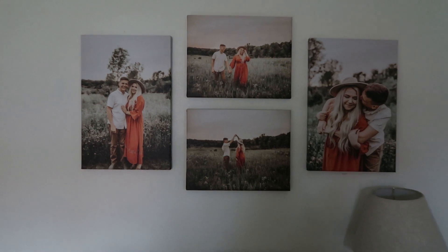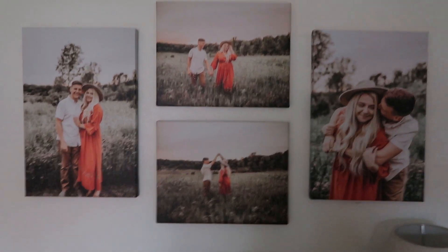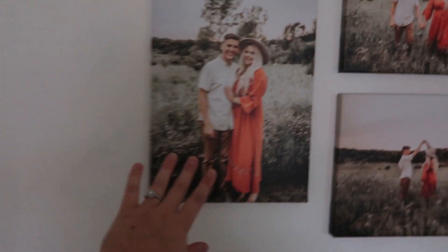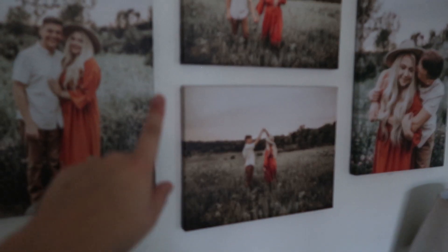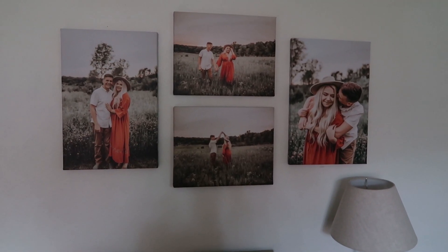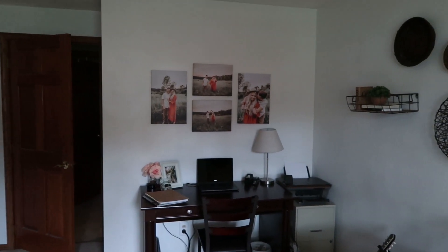Above my desk is my canvas wall — updated photos from our engagement pictures. I get a ton of questions about these. They're from easycanvasprints.com. The two on the ends are 18 by 12 inches, and the two in the middle are 11 by 14 inches. I absolutely love them and think they tie the room together so nicely.